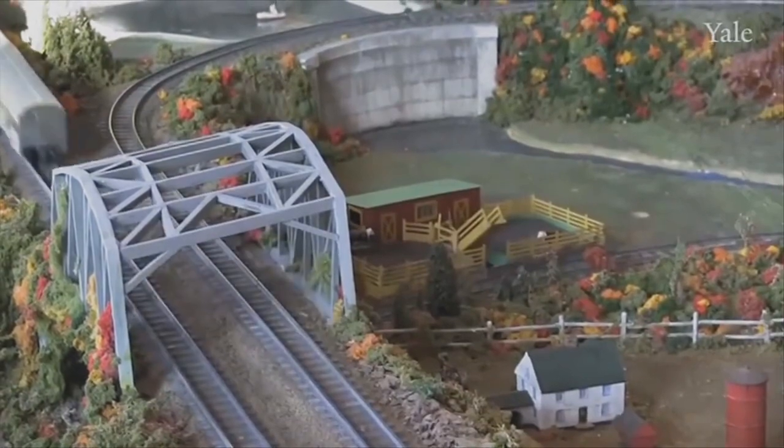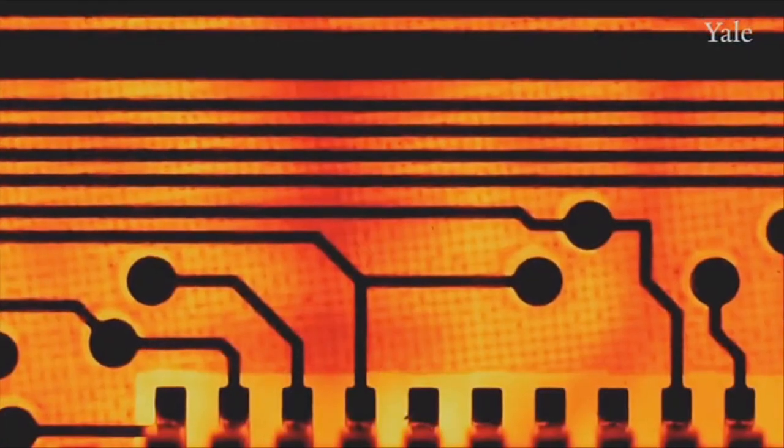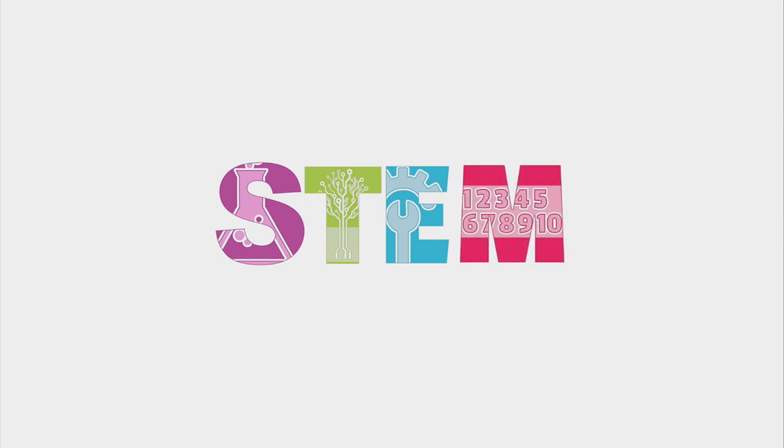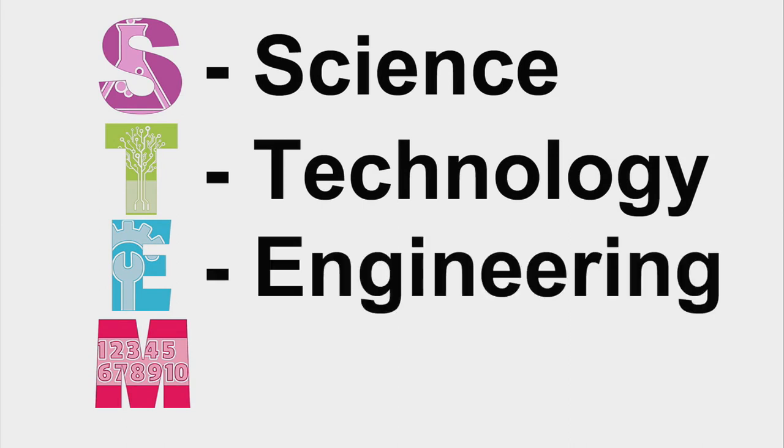The museum wants to be a hands-on operating railroad. Most museum railroads are just trains running around in circles, but the goal here is to demonstrate a real, live transportation system and the education one can learn from doing it. To keep pace with the needs of the 21st century, educators have developed a new approach to learning called STEM, which focuses on science, technology, engineering, and math.